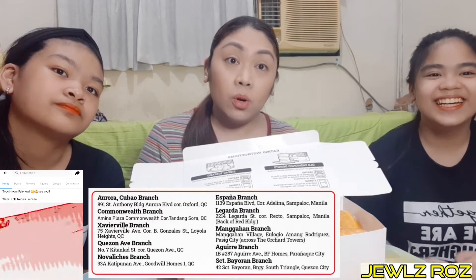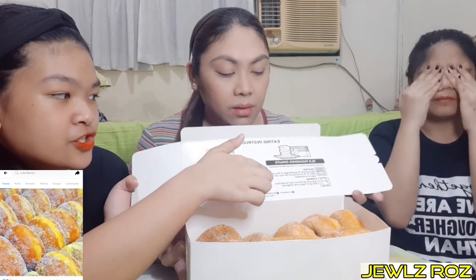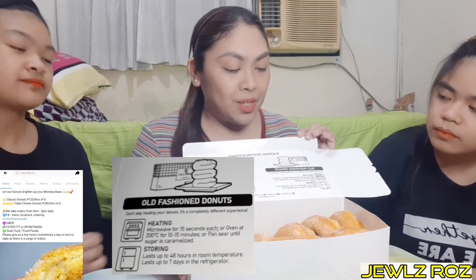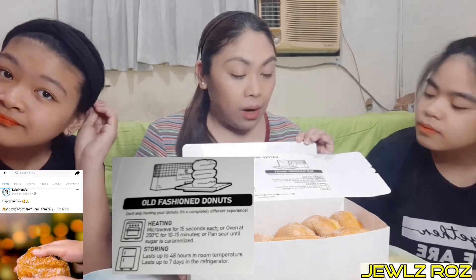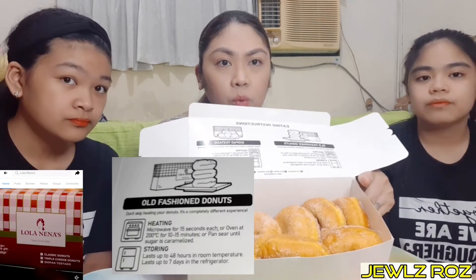Titikman na namin to. Ang pareto is old-fashioned donuts — pwede siyang i-heat. Meron siyang written instructions na kung gusto mo na medyo magkakaramelize yung sugar, meron siyang parang sugar coating.